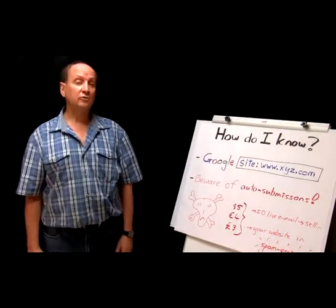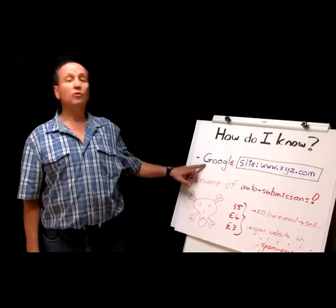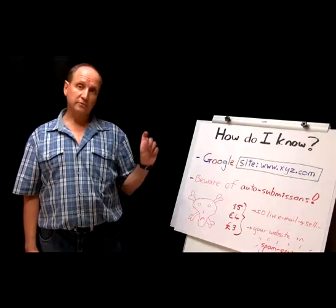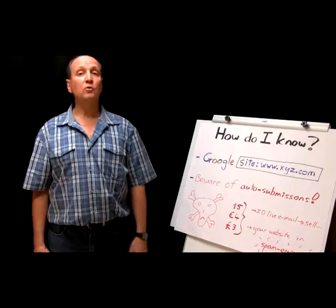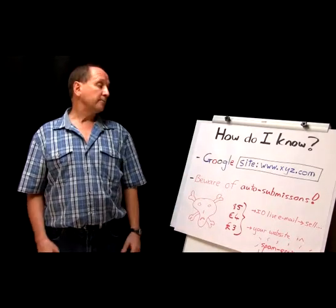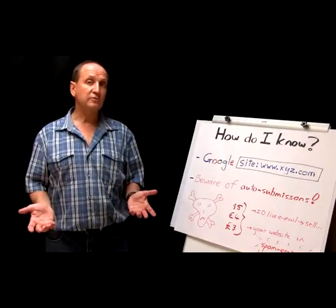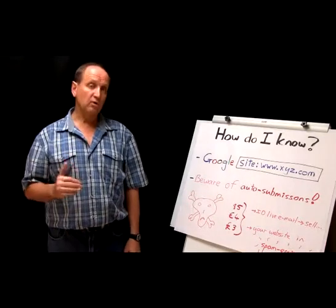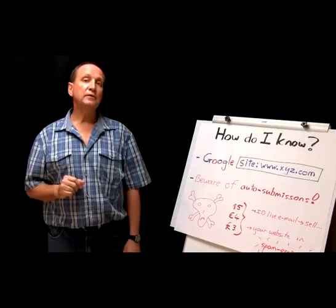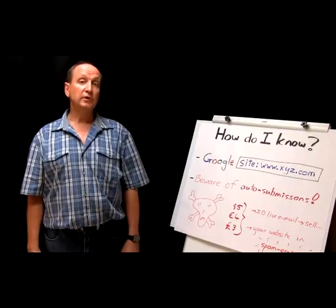A final question you might have: how do you know whether or not your site has been indexed? When you go to the normal Google search box, you can simply type in the Google operator 'site:' followed by www.xyz.com — or whatever your domain is — all one word without spaces, and press enter. On the resulting screen, you'll either see that there's nothing listed, meaning your site has not been indexed yet for that domain, or you'll get one or more normal Google results showing you different pages of that domain, indicating that those pages have been indexed — which means you're done and there's nothing more you can do at that stage.